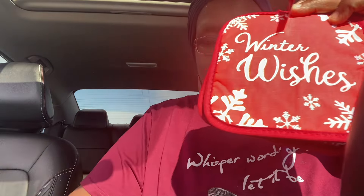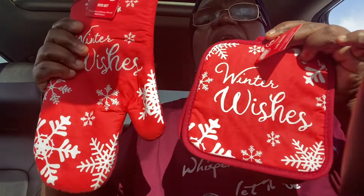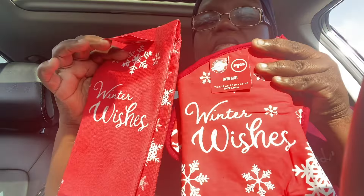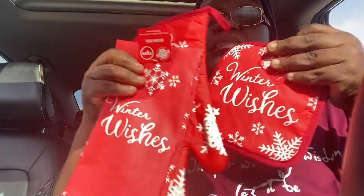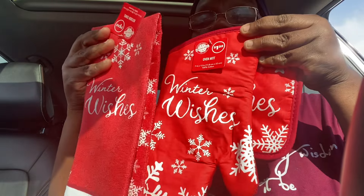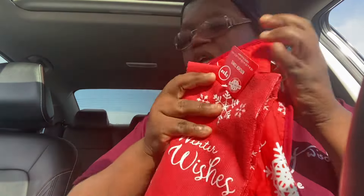I saw these kitchen potholders and this just says Winter Wishes. And then I got also the oven mitt — again, Winter Wishes. And I also got the towel. So I got that set just for the winter. I'm not even really going to use these, I just kind of have them out, but I thought those were cute.